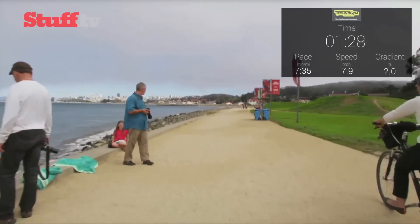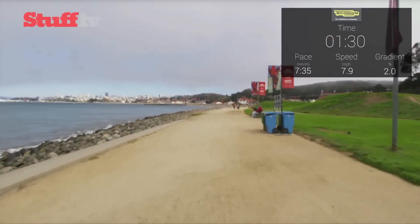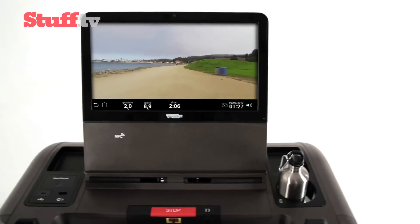We didn't think we'd ever get excited about a treadmill, but chucking Google Glass into the mix means we're suitably impressed.